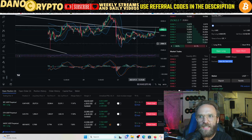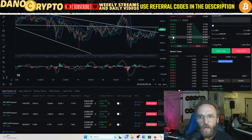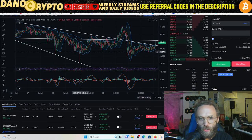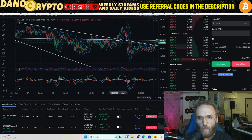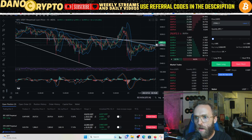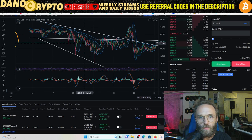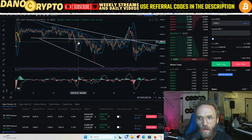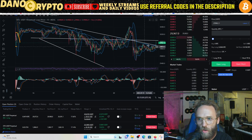On Bitcoin, look at this — we were in a descending reverse wedge, which tends to break bullish. We broke bullish right here, then broke down, and now we're going back bullish because we hit that previous support level at around 29,800. From here I think we're going to hit the range of around 30,200, which is where we could possibly stop on this run.